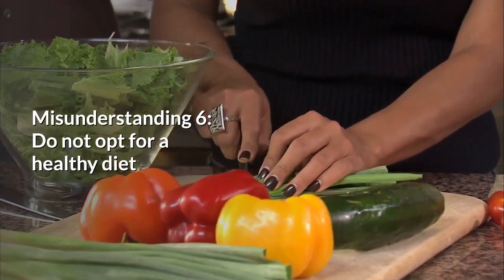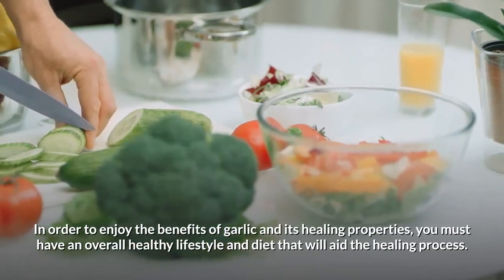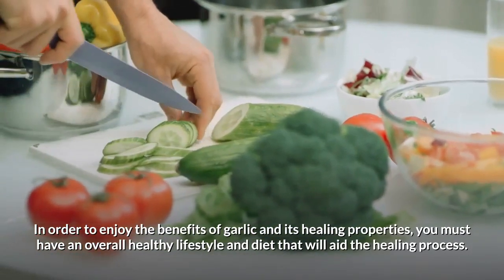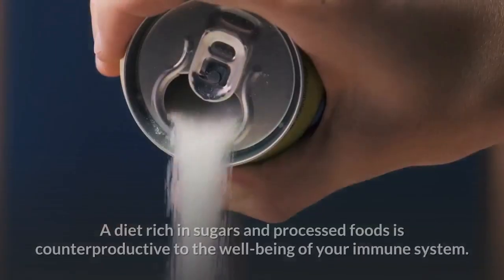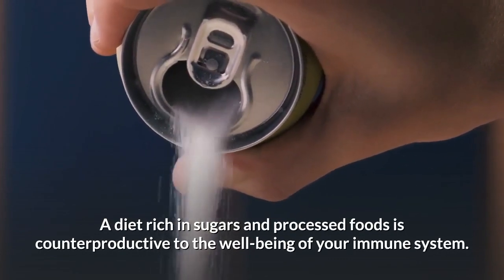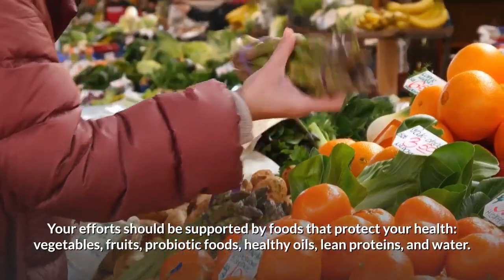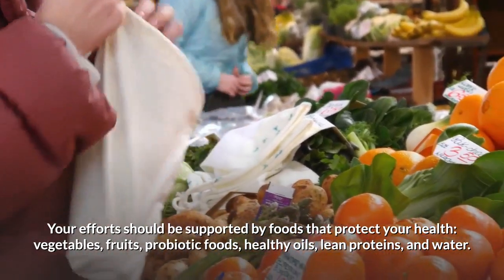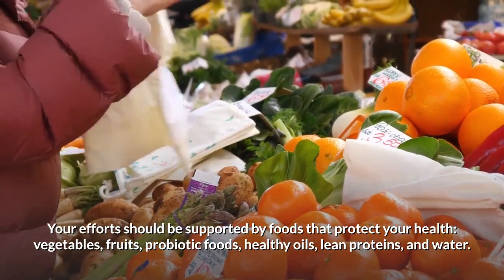Misunderstanding number six: not opting for a healthy diet. In order to enjoy the benefits of garlic and its healing properties, you must have an overall healthy lifestyle and diet that will aid the healing process. A diet rich in sugars and processed foods is counterproductive to the well-being of your immune system. Your efforts should be supported by foods that protect your health: vegetables, fruits, probiotic foods, healthy oils, lean proteins, and water.